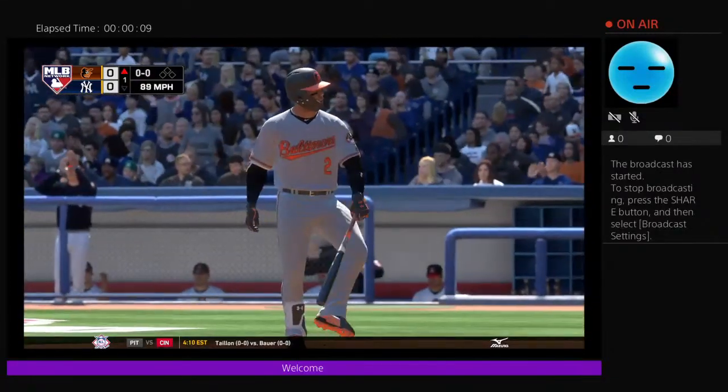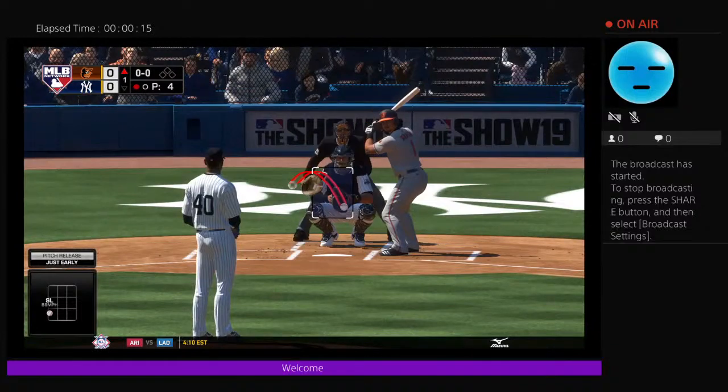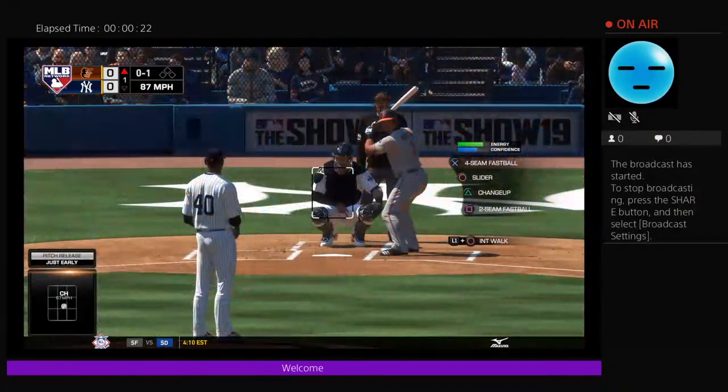Slider, strike three called as the leadoff man is set down looking to open up the ball game. At the plate, number one, this will be his first trip to the plate in this one. There's his strike right down the heart of the plate, 0-1.